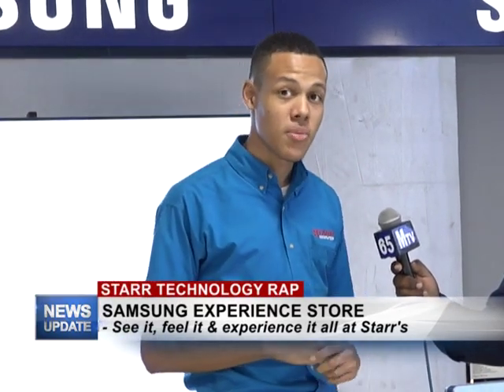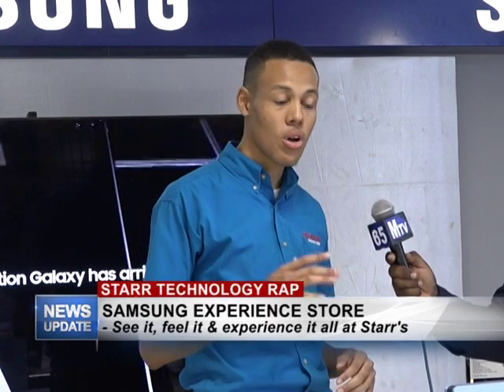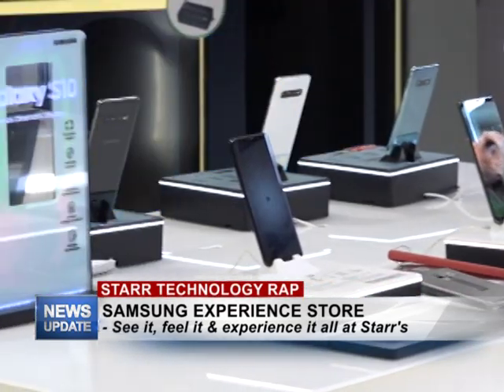We have our accessories, and we also have our gear such as our Samsung smartwatches, wireless chargers and VR headsets. We also have a wide range of televisions that are all 4K. We also have different models of Samsung phones from the Galaxy S10 all the way to the Note 10.